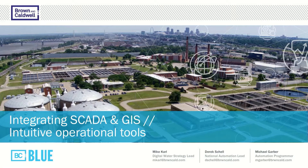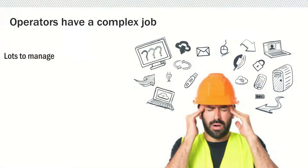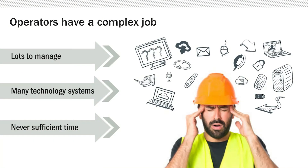Welcome to today's discussion on integrating SCADA and GIS. I'm Michael Karl, joined today by Derek Schell, National Automation Lead, and Michael Garber, Automation Programmer. In today's discussion, we're going to talk about a BC Blue solution where we help operators address their challenging role. Operators are often overwhelmed with an enormous amount of responsibility — many technology systems, an overwhelming amount of data, combined with a limited amount of time to address their responsibilities. Derek's going to provide an overview of a BC Blue solution where we help make their day a little bit easier.